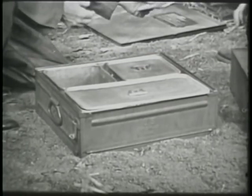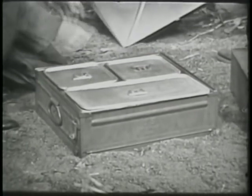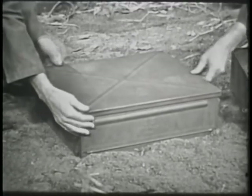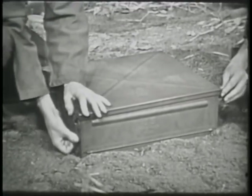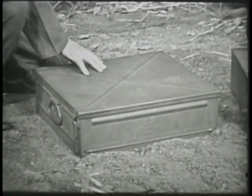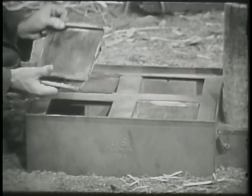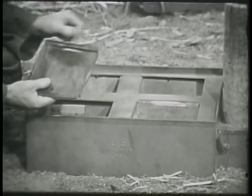Put the two small pots side by side in one of the frying pans. Place the two larger pots, one within the other, in the second frying pan. Put the maintenance bag in a small pot.